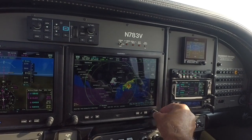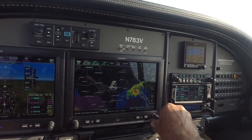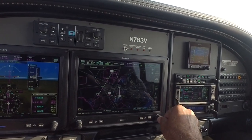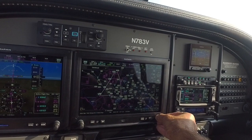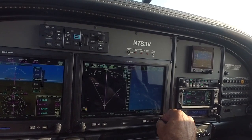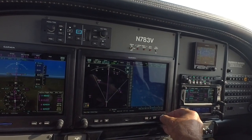Here is a weather page. As you can see, I can get radar. I can zoom in and get all kinds of information — clouds, winds aloft, all kinds of information. And then terrain — if I'm in the mountains and want to make sure I stay clear, I have the view to do that.